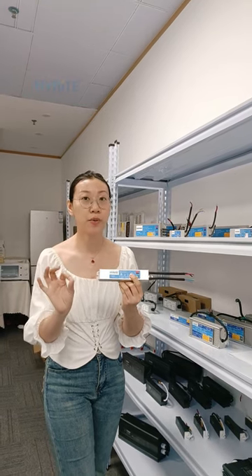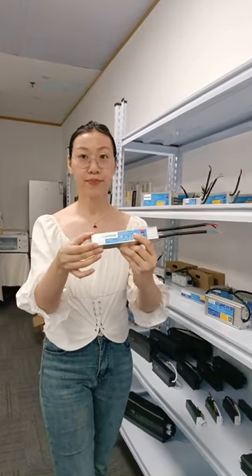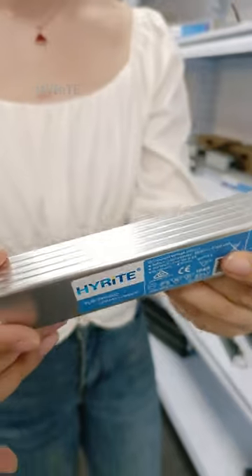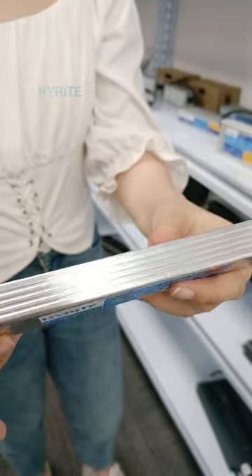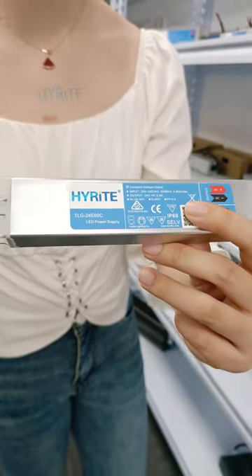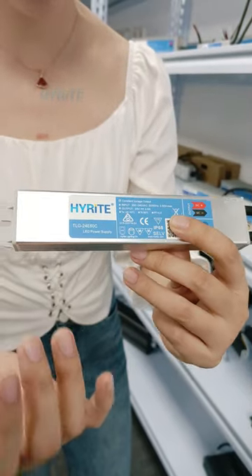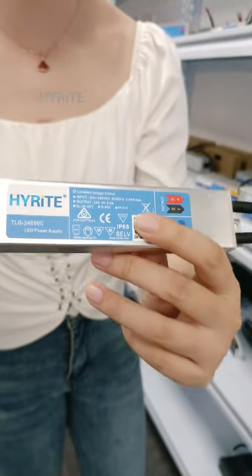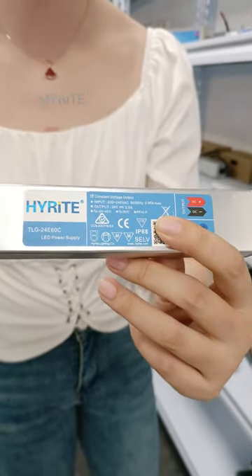And of course, high performance series for you guys. Shining under the light. I think you now know why this TLG series — IP68, totally aluminum housing, and 100% epoxy resin — is so popular among our customers.